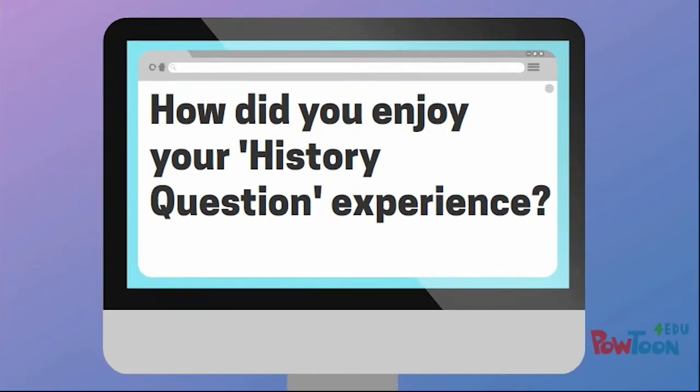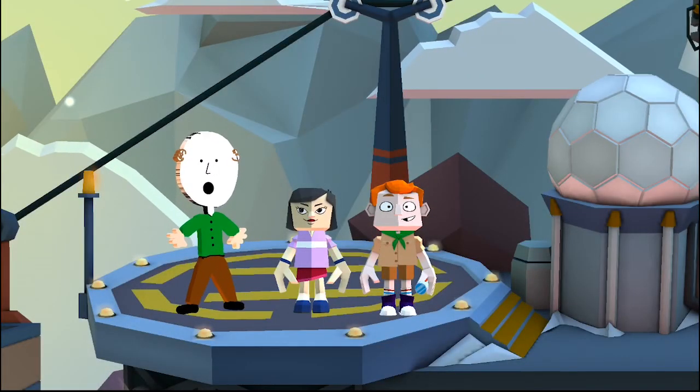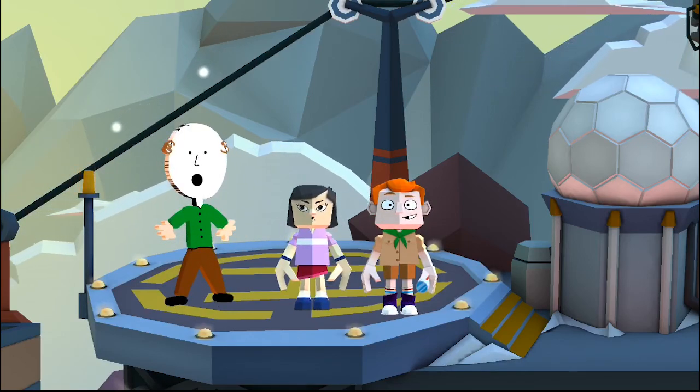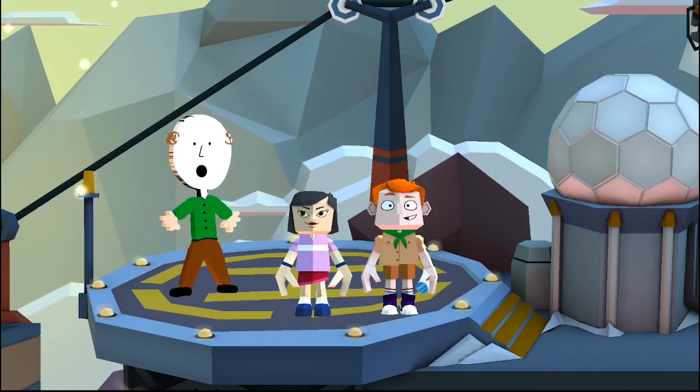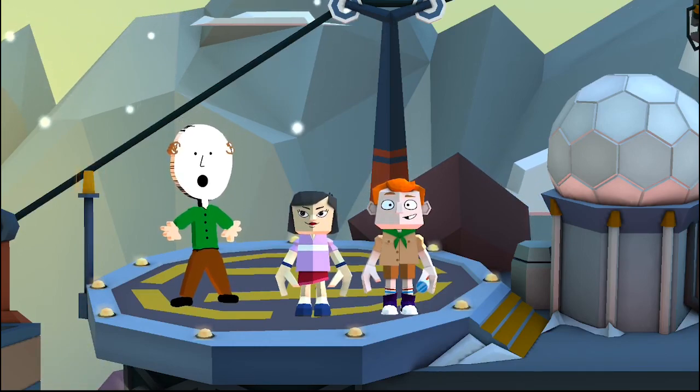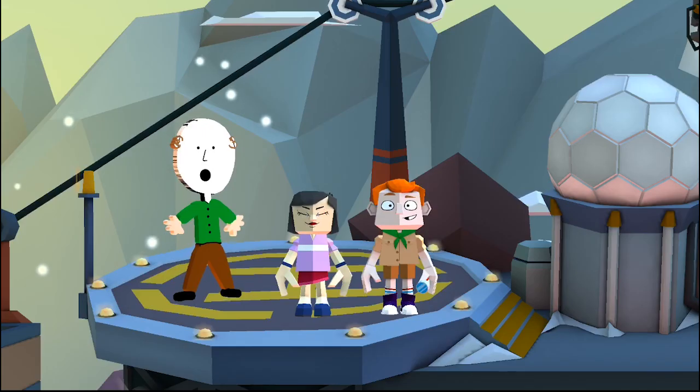So that is your history question experience. Hopefully you enjoyed it — feel free to take part in our online survey. Hopefully that helped with your assignment, and the video series that we're currently all in. What video series? Never mind. You guys let yourselves out.